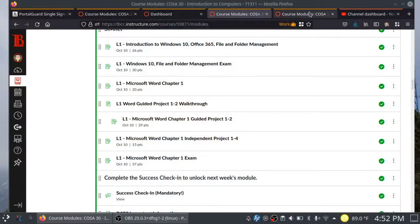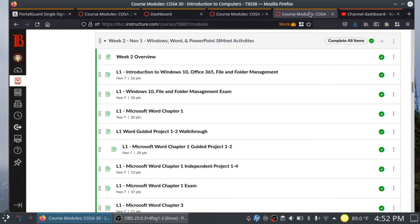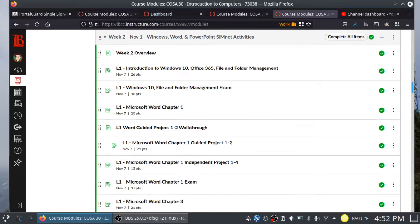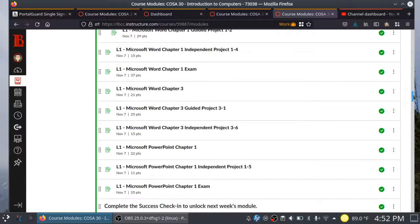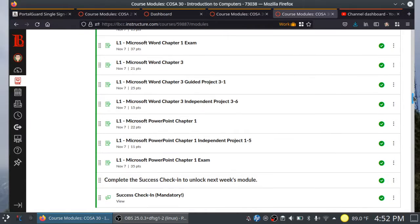Now, 8-week folks — here's what you're looking at for week 2. It's pretty much all SimNet. You have your Windows 10, file and folder management, Microsoft Word, and Microsoft PowerPoint.